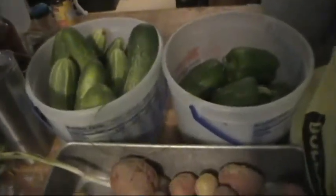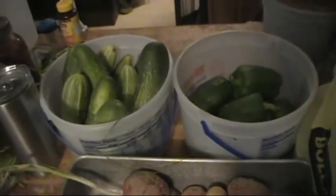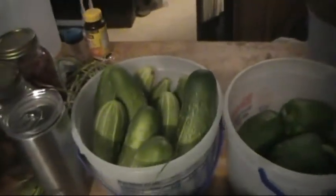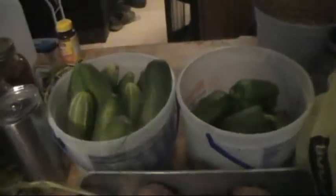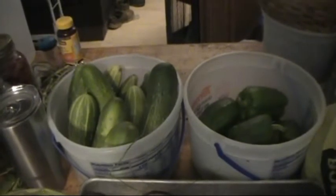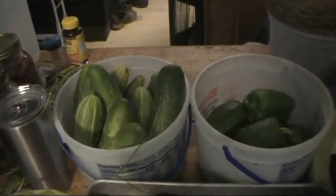Hey, this is Brett, Swofford Homestead. Thought I'd show a little bit of our harvest today — a little bit yesterday and a little bit this morning. It's been so hot I haven't been outside a whole lot. I go outside a few hours in the morning and a few hours in the evening.